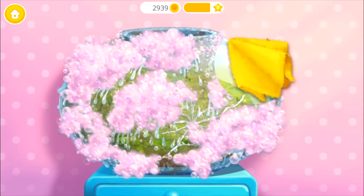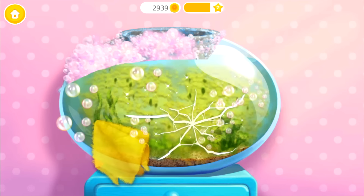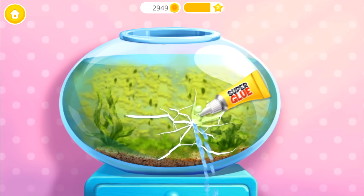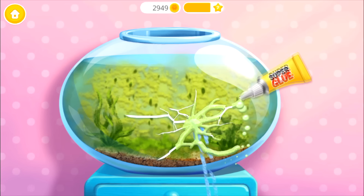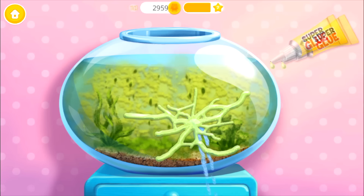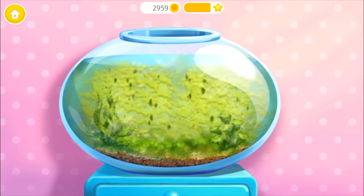Great! Now wipe it! Oops! There is a leaf! Great, it's fixed!